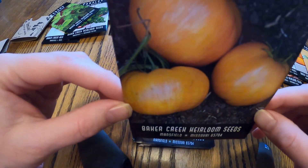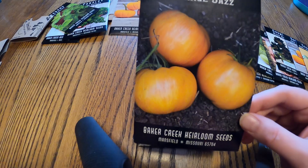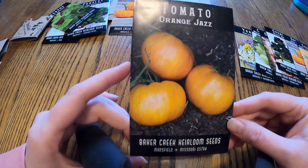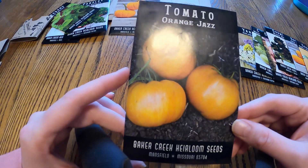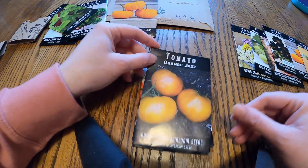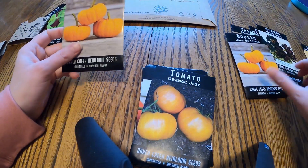For our orange tomato this year we decided to go with Orange Jazz. In the picture you can see they have a really pretty striping on the fruit, and they also seem to be more disease resistant and a hardier plant in our area. We're gonna try these this year and see how they do — this will be our only orange tomato for the season.